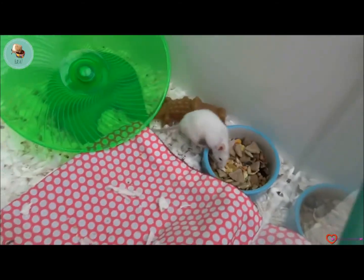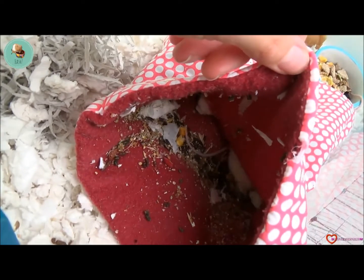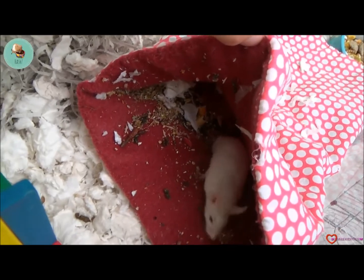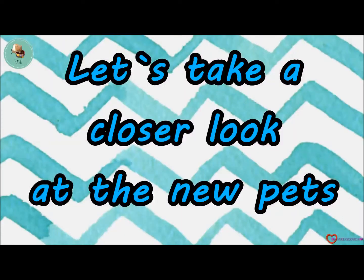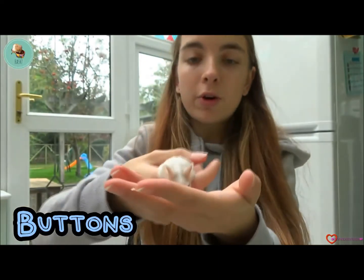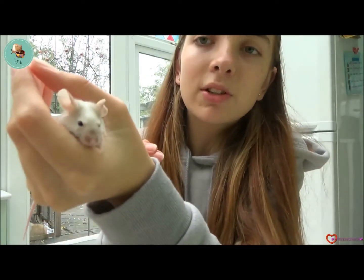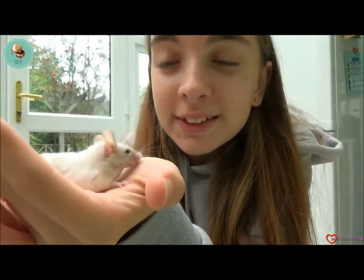And then in the pouch we should have the other two — we have Marlo and Buttons. Buttons is also allergic to the bedding, so if you hear little sneezes, that's why. They're being cleaned out today. So this is Buttons — as you can see, he's the tamest out of all of them. He enjoys running on my hands and he's very sweet, he's a sweet little boy. He's got patches of grey and white. He loves to be handled — he's so cute, aren't you, Buttons?